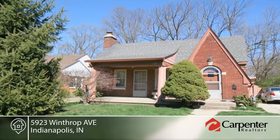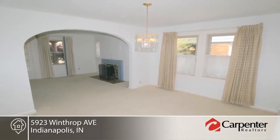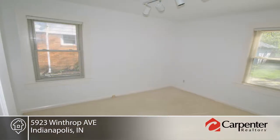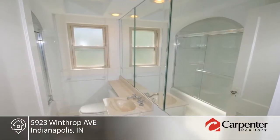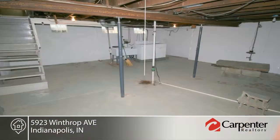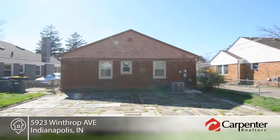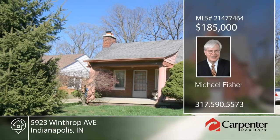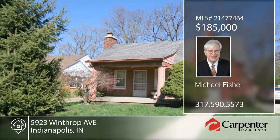Michael Fisher presents this adorable Tudor Bungalow in a great Broad Ripple location. This home is seated just steps to the Monon Trail and is a short stroll to all that Broad Ripple Village has to offer. This two-bedroom home features a remodeled bath and kitchen, possible hardwoods under the carpet, replacement windows, and a covered front porch plus large back stone patio perfect for entertaining. With some imagination and new cosmetics, this home will be a showstopper. The property is offered as is. Call now to schedule your private showing.